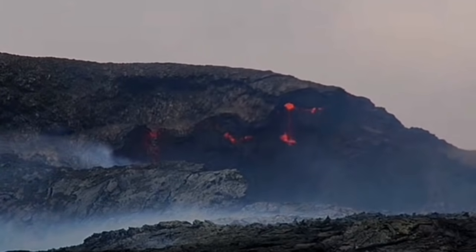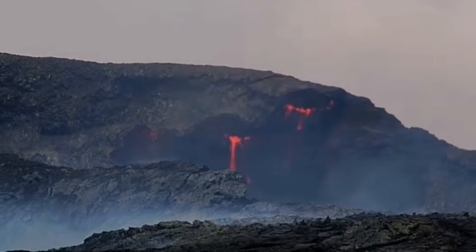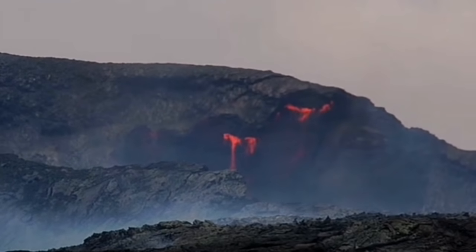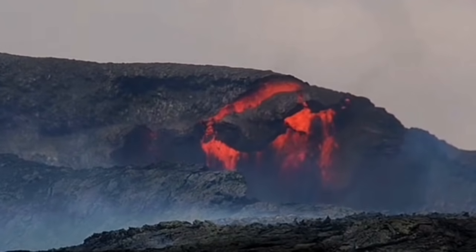It builds it up then it destroys it. Building and destroying — that's what the volcano is doing all the time. Most of the time building, but now you can see a rare moment; in darkness and slow motion, it's destroying again.